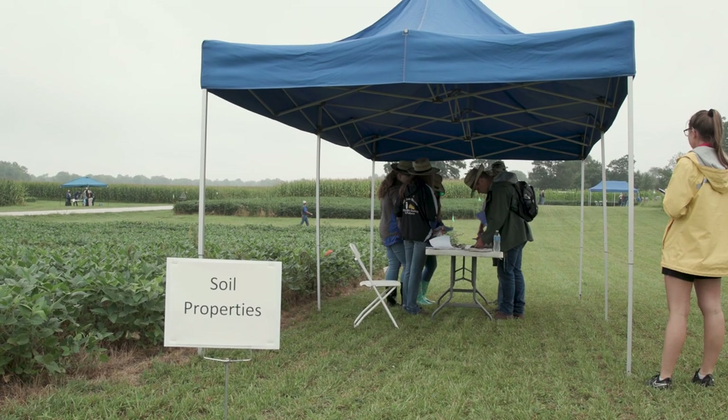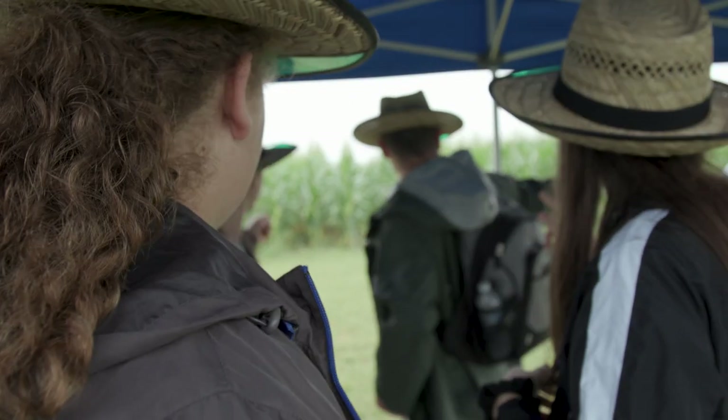We started with some soil properties where students looked at some fields and determined if those fields were good for growing crops.